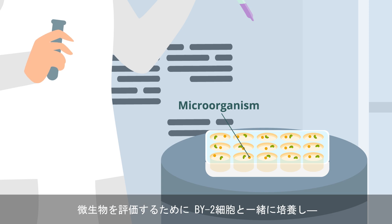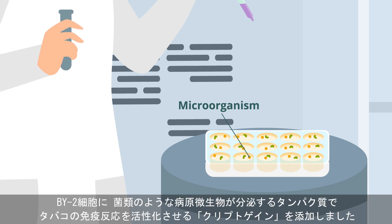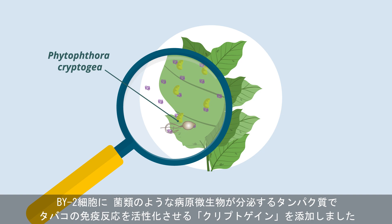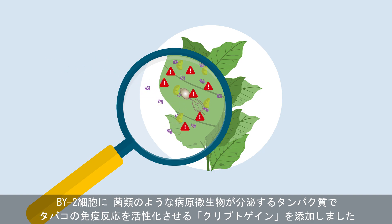To test a microorganism, they culture it together with the BY-2 cells. They later expose the BY-2 cells to cryptogene, which is a protein secreted by fungus-like pathogenic microorganisms that can elicit immune responses from tobacco plants.